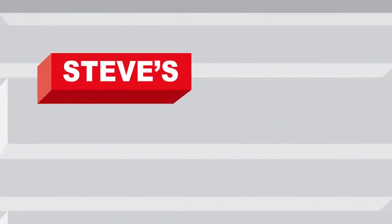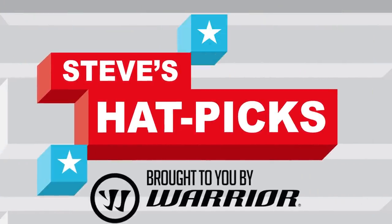Let's take a look at the good stuff. Steve Dangle here, and this is another edition of Steve's Hat Picks, brought to you by Warrior Hockey. You know, in all these episodes of Steve's Hat Picks, I don't know if I've ever worn a hat.